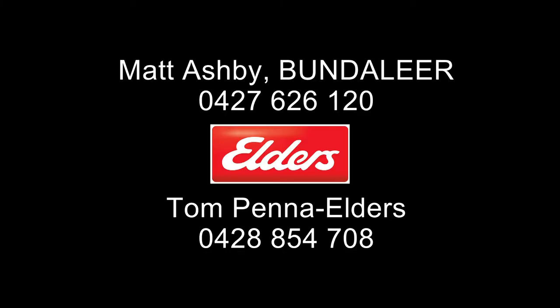For more details, contact the vendor Matthew Ashby, or from Elders, Tom Penner and Tony Wetherill.